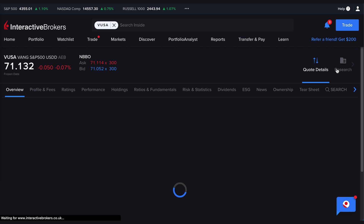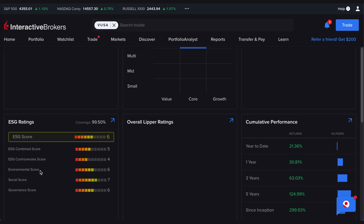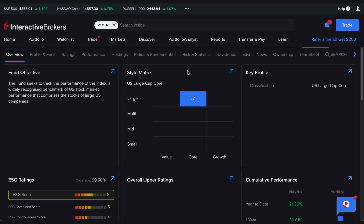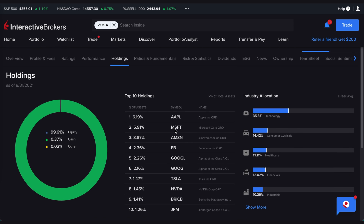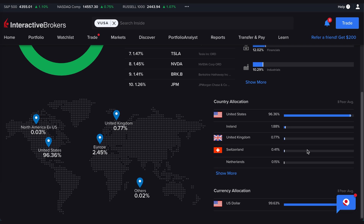Clicking on Research gives you all your metrics and research data. It shows a good ESG rating and cumulative performance — over five years it returned 125%, and this year alone 21% growth, which is fantastic. The style matrix shows it's mostly US large cap — the 500 biggest US companies. You can see the top 10 holdings: Apple, Microsoft, Amazon, Facebook, Google, Tesla, Nvidia. By industry, the majority is in technology, but you also have consumer, healthcare, financials, and industrials — so it's really diversified.